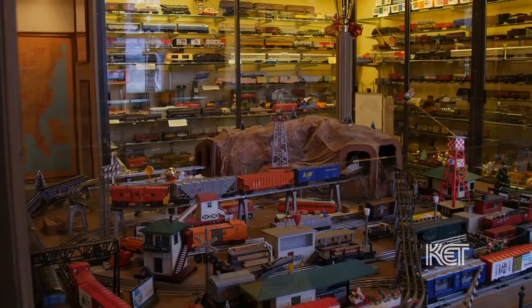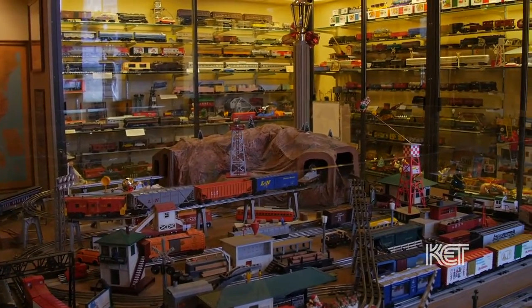Welcome to Kentucky Collectibles. Thank you, it's a pleasure to be here. I love stepping foot in this museum because it is just packed with history in every nook and cranny.